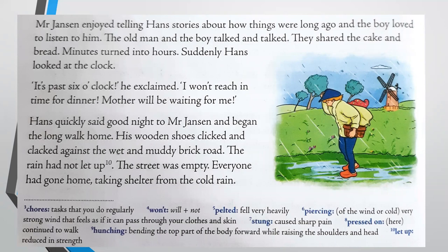Suddenly, Hans looked at the clock. "It's past six o'clock," he exclaimed. "I won't reach in time for dinner. Mother will be waiting for me." His mother had told him to be home in time for dinner at six o'clock, but now it was past six because Hans had been so busy listening to Mr. Jansen's stories. Hans quickly said good night to Mr. Jansen and began the long walk home.